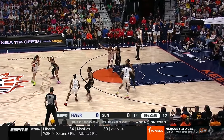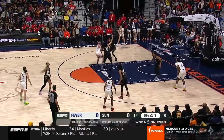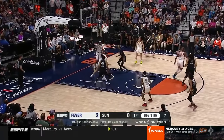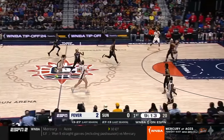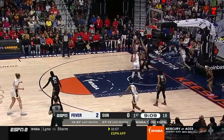Clark makes a pocket pass to Aaliyah Boston with the defense playing up in ball screen coverage, creating a one-on-one scoring chance in the middle of the floor. Clark is already being engaged by Carrington after crossing half-court out of respect for the threat of her pull-up jump shooting range. Clark has to deal with defensive pressure all the way to the rim and misses, trying to finish off one.